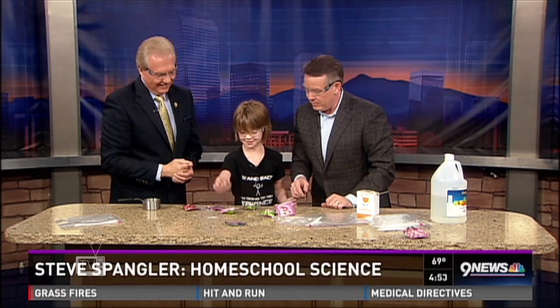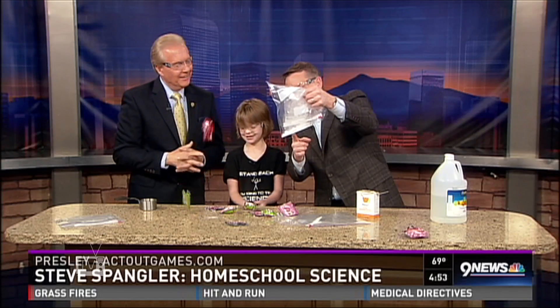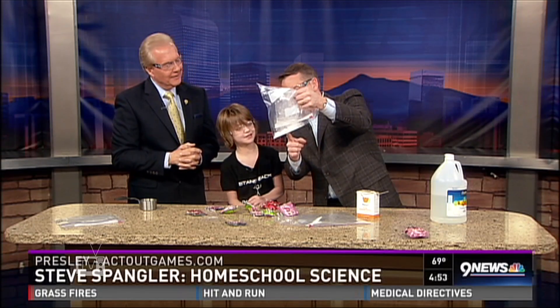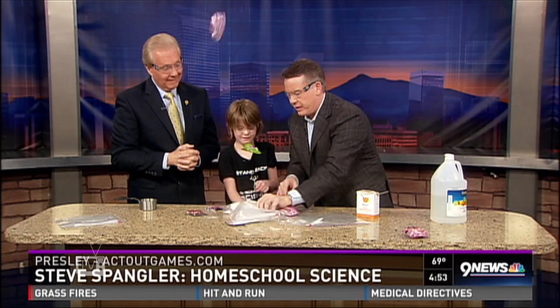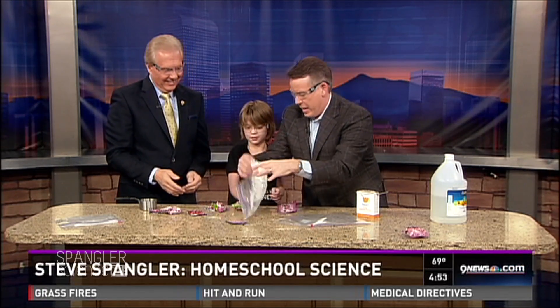This works with an acid-base reaction. All right, should we show them how we did it? Because I know we don't have a lot of time. There's what's inside here — that is baking soda. And then there's some vinegar. So now you just hit this, is that right? Yep. All right, here we go. And now we kind of shake it up.